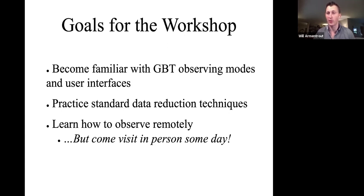The goal is for you to be able to learn how to observe remotely and you'll be signed off as remote observers at the end of this workshop. We hope you will be able to come visit us in person someday.